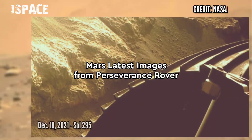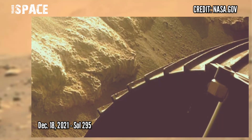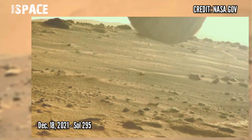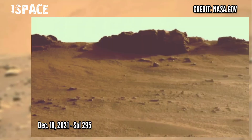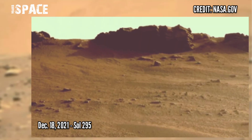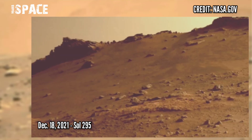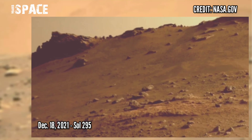This image was acquired on Sol 1316. And now watch new images of Mars from the Perseverance rover, captured on 18th December 2021, Sol 295, using its onboard front right hazard avoidance camera A.